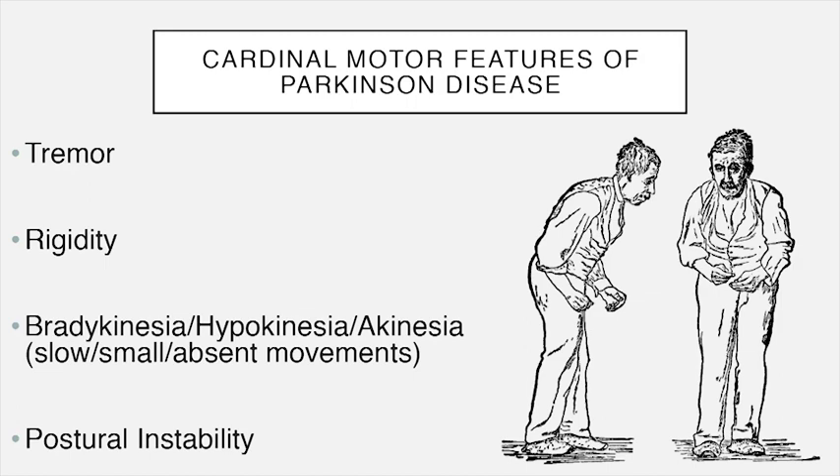Tremor in Parkinson's disease is usually a resting tremor — it happens when you're not doing anything at all, when your hand is just resting by your side or in your lap. If you do something with it, or even think about doing something with it, the tremor will often go away. It can come back during sustained tasks — many patients report the tremor emerges when gripping a steering wheel.